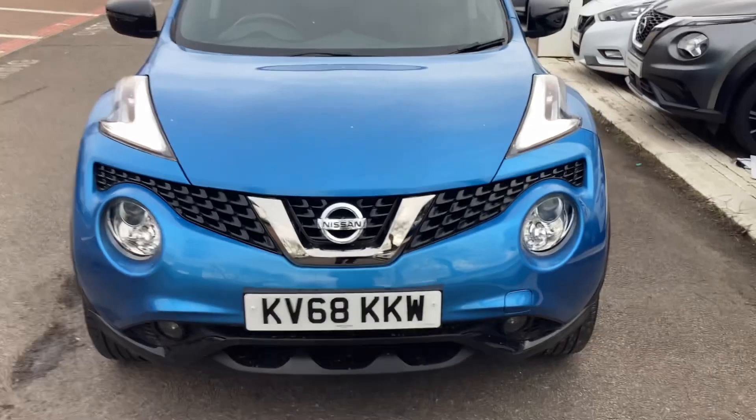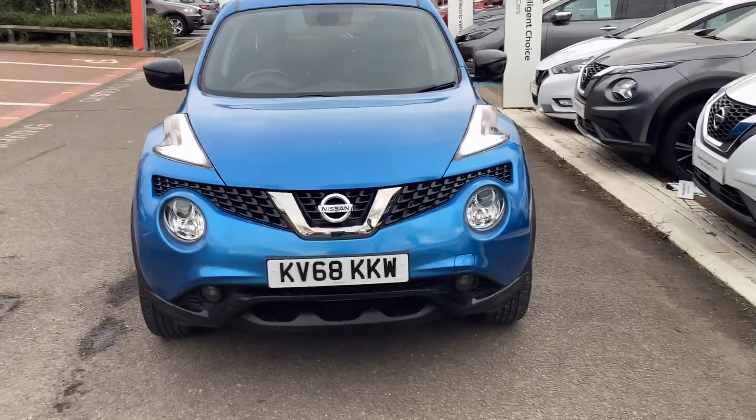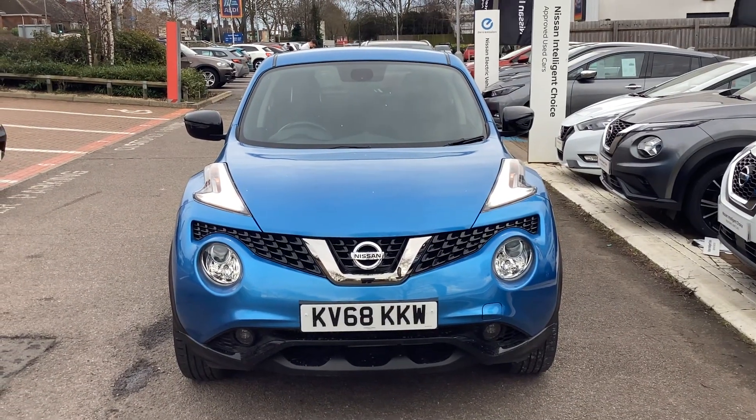If you have any questions around the 68 plate Juke Special Edition, please give us a call on 01296 310630.